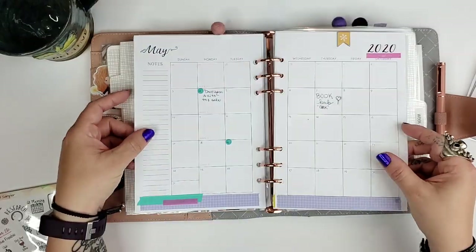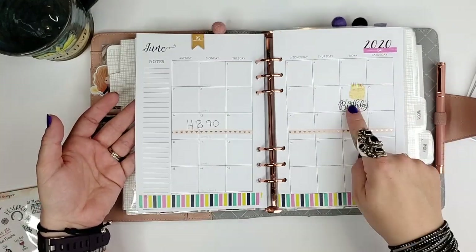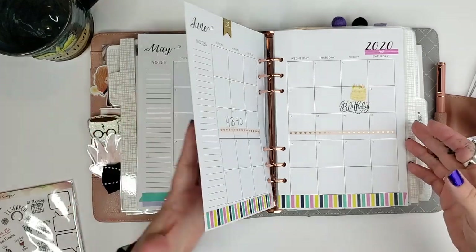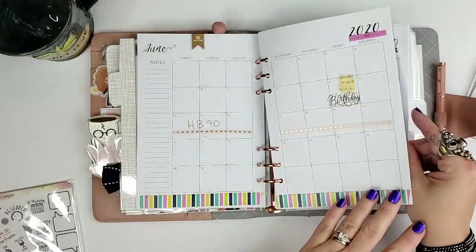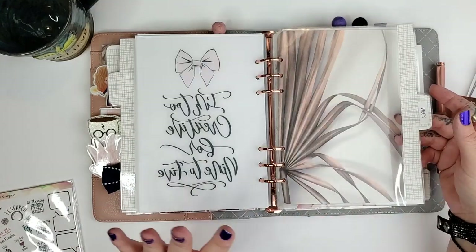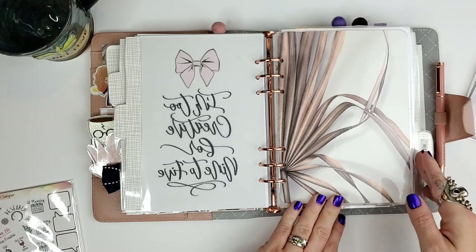I also have monthly spreads here. For the first time this year I'm actually doing a little bit of decorating on them — not a lot, but a little. I've got my son's birthday on here. The next round of HB90 will be the week of June 14th so I'm already making plans for that. I have the whole year done up in washi tape which looks very pretty. I also have this little 'I'm too creative for nine to five' piece and another tab.